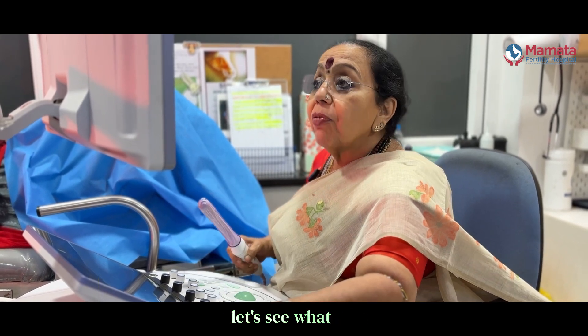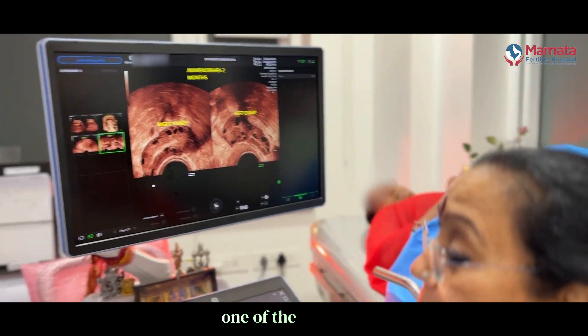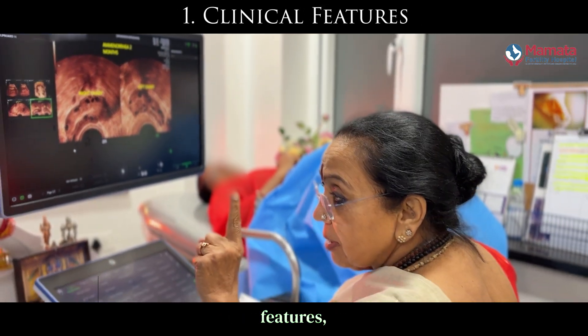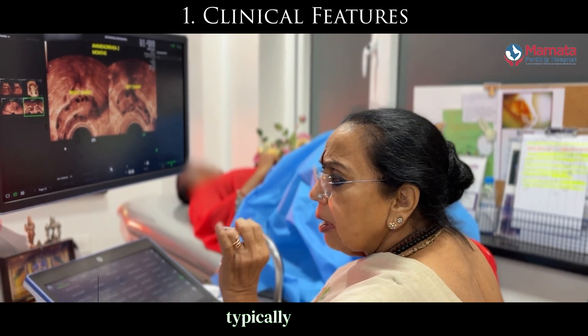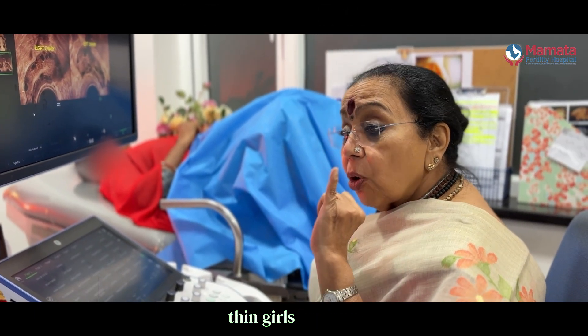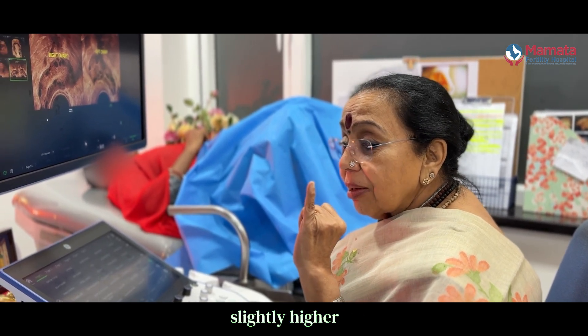For this patient I am going to do an ultrasound. The ultrasound is one of the methods of diagnosis. Number one, from the clinical features, which is very typically an obese girl — however, you can also have thin girls who are polycystic. They are usually slightly higher in their body mass index.